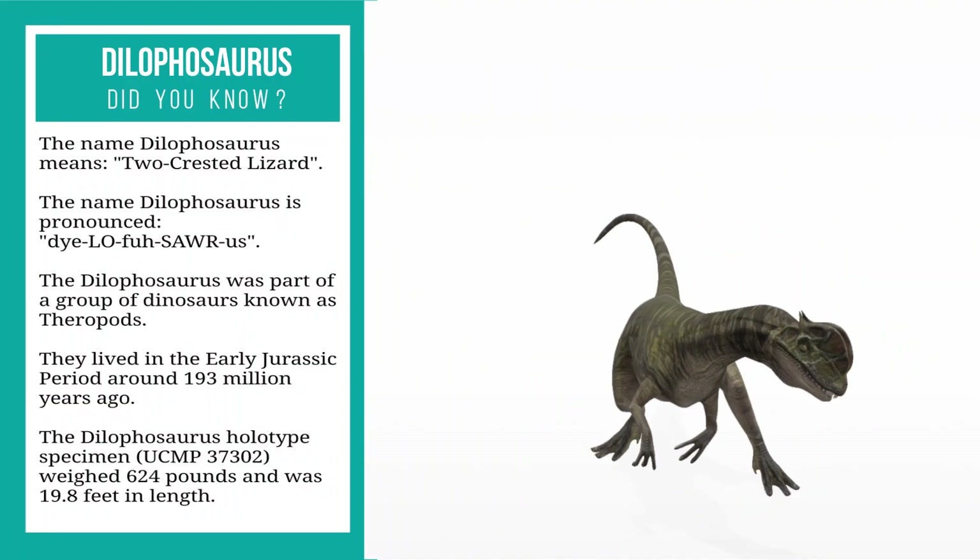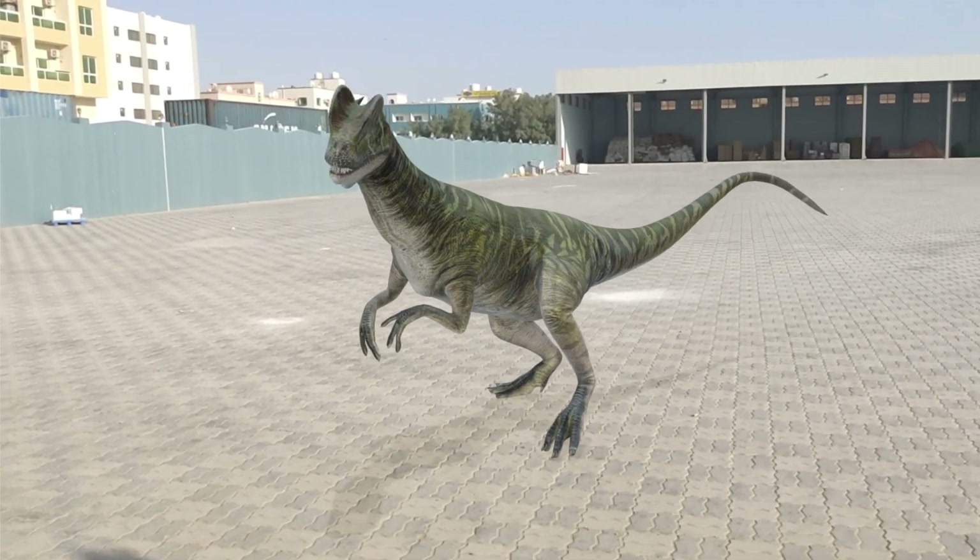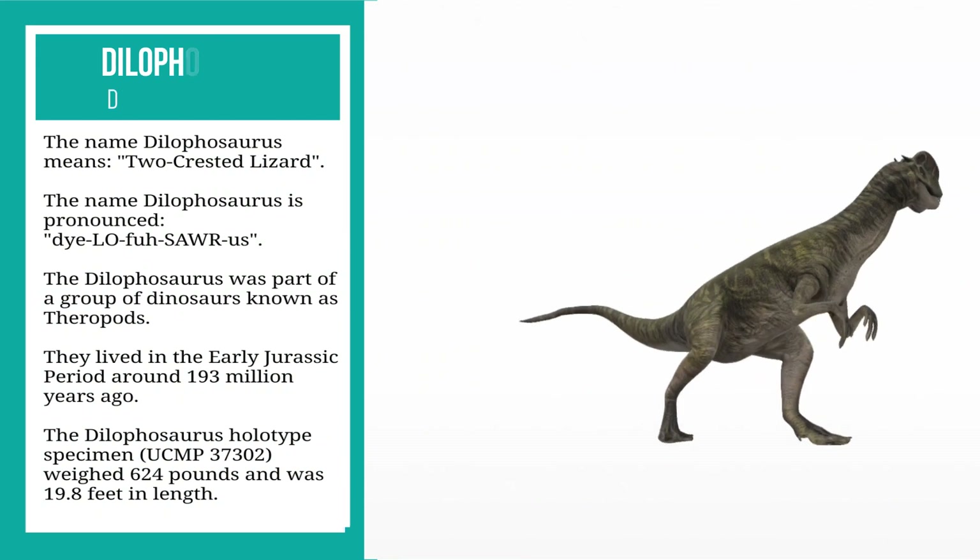The name dilophosaurus is pronounced: dilophosaurus.